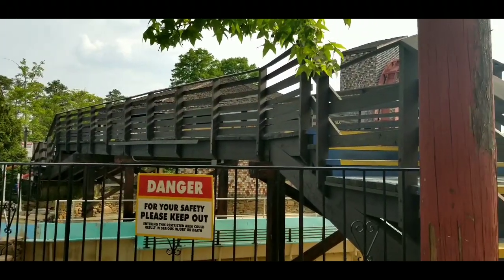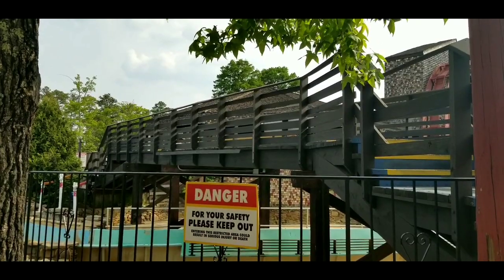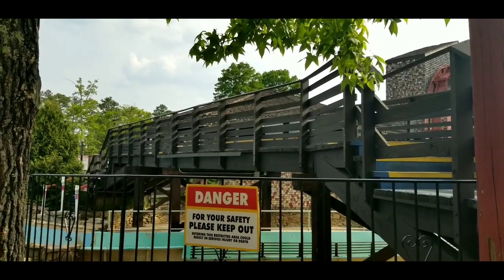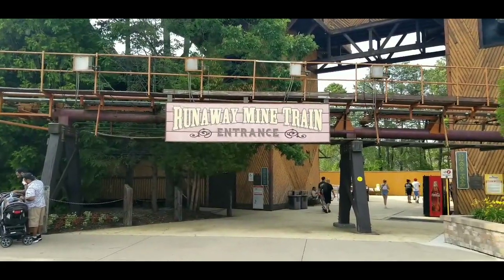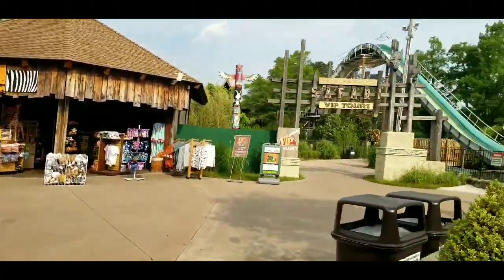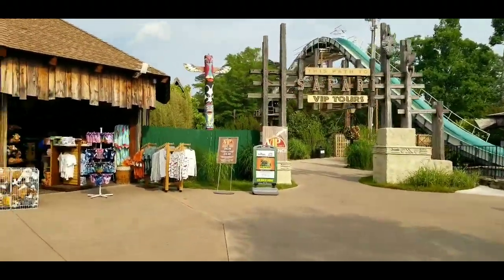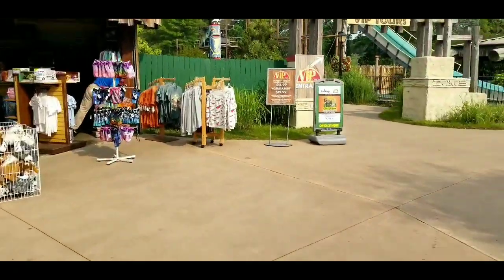Apparently they have stairs here you can walk up on and just stand there and watch people go down the log flume. There's a little bridge here. The runaway mine train is right here — we're just going to keep walking by. They have a little safari outpost over here with safari VIP tours.